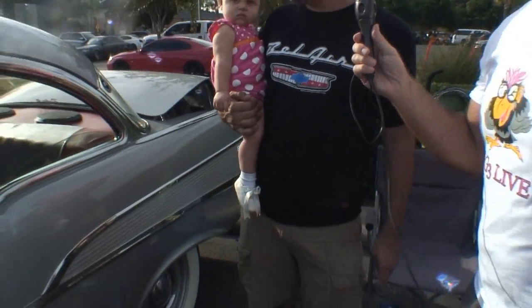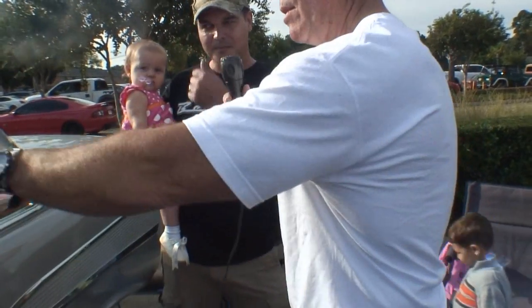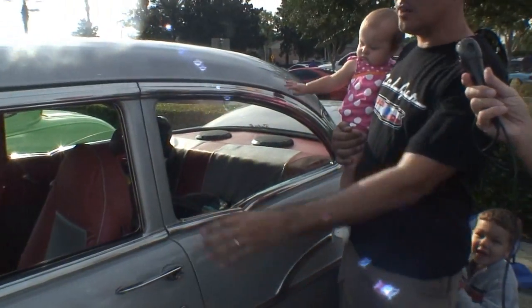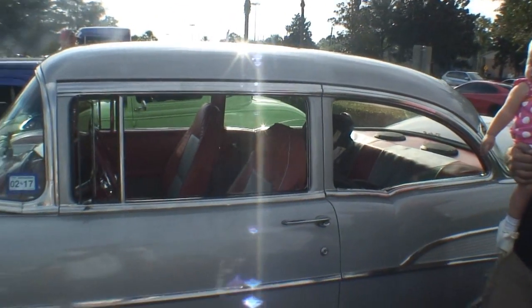At least there's a lot of room back here for the kids — tons of room. Now this is called a post Chevrolet, correct? It's a sedan. The hard tops did not have this — this is just a sedan.